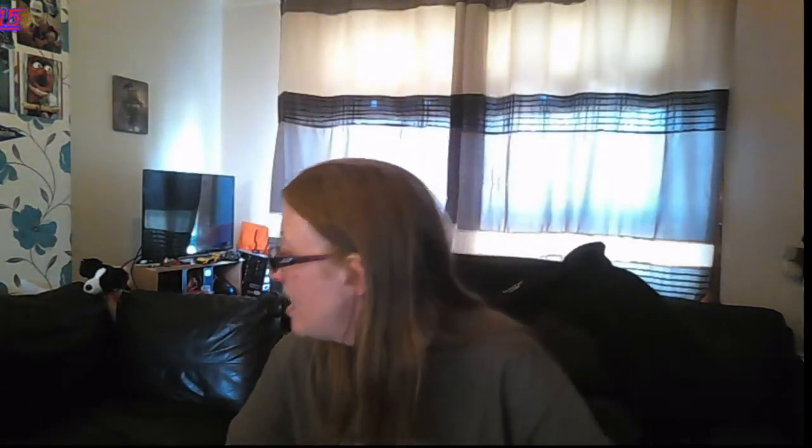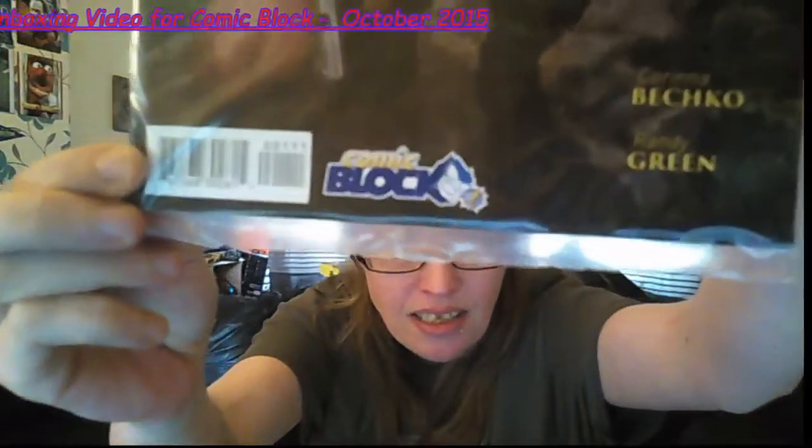So I think we'll read the t-shirts and laugh this time. The first comic out of the box we have looks like a Comic Block exclusive — it is Lara Croft and the Frozen Omen. You can see down there, it says Comic Block.